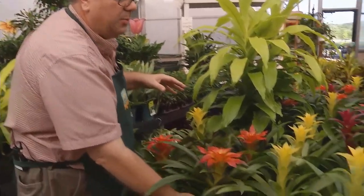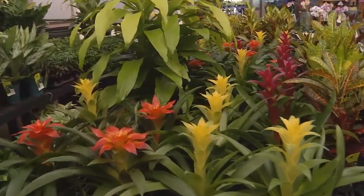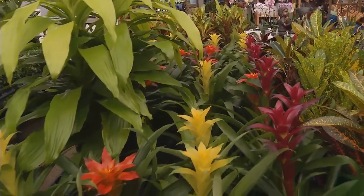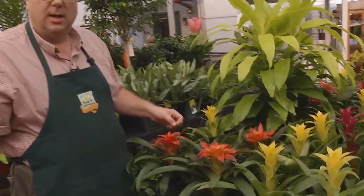They come in nice fall colors — yellows, burgundies, some bronzy orange colors — just a really beautiful plant that's going to last you for a good 12 to 16 weeks in color.